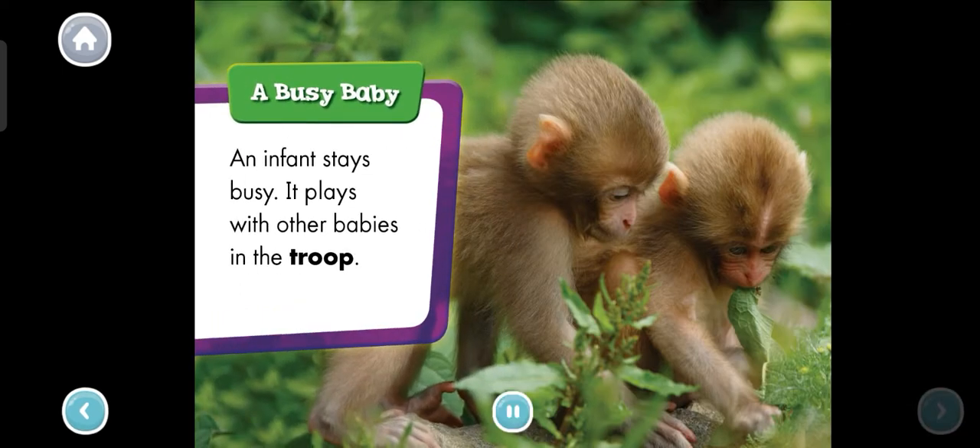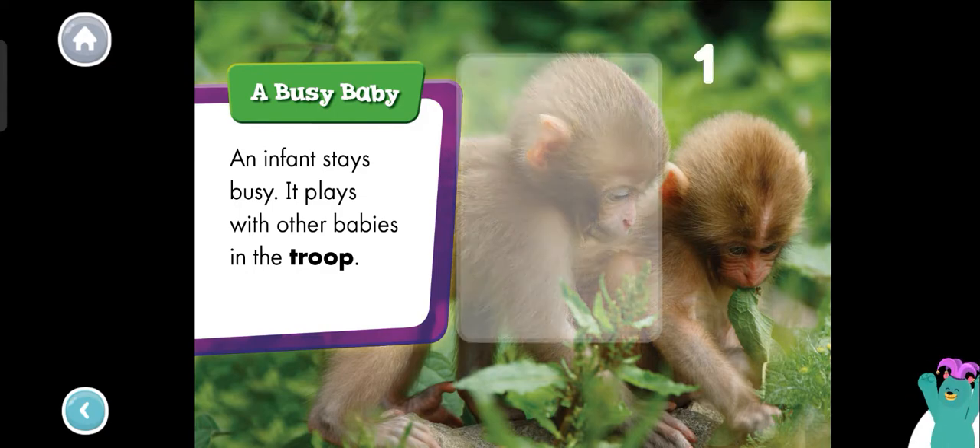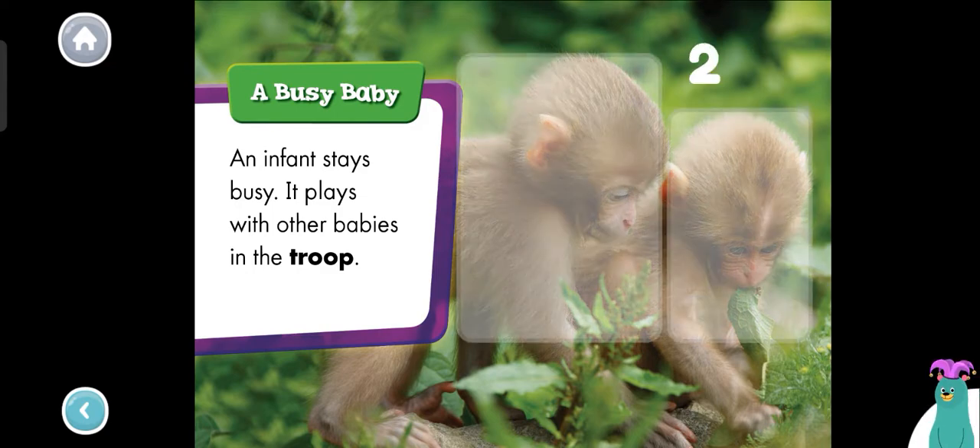A busy baby. An infant stays busy. It plays with other babies in the troop. How many infant monkeys are playing? Tap each one. One. Two. Great job! You counted two infant monkeys.